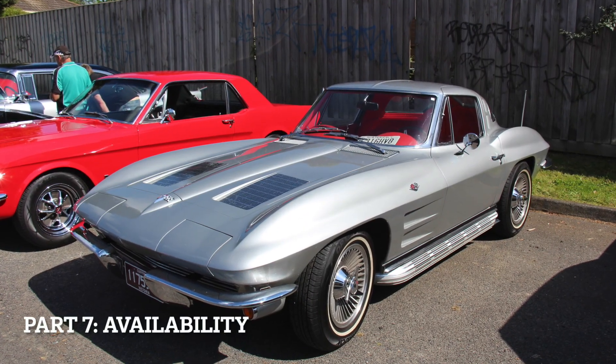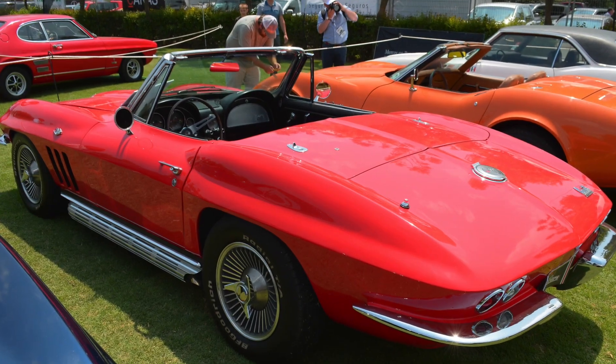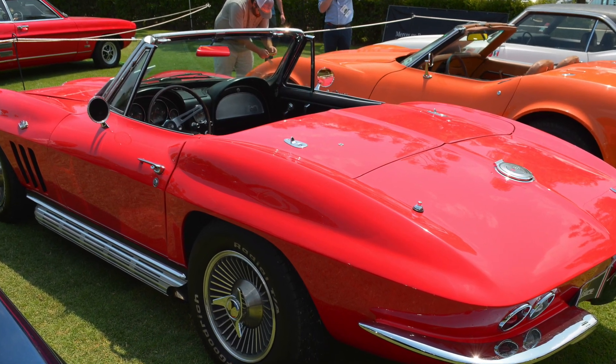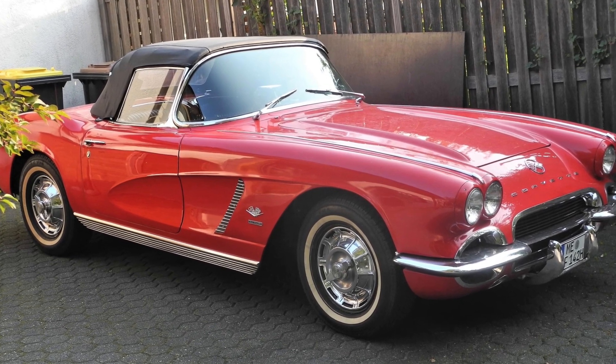Availability: As older models, both the C1 and C2 Corvettes are limited in availability. However, due to the C2's popularity, it may be comparatively easier to find C2 Corvettes in the market, although finding well-preserved and original examples of either generation can be a challenge.